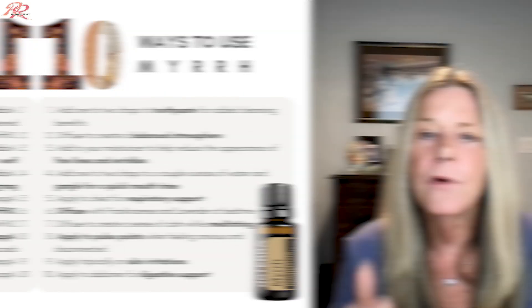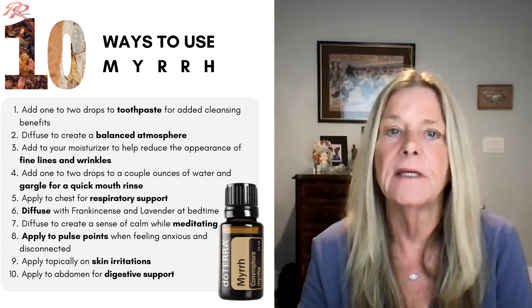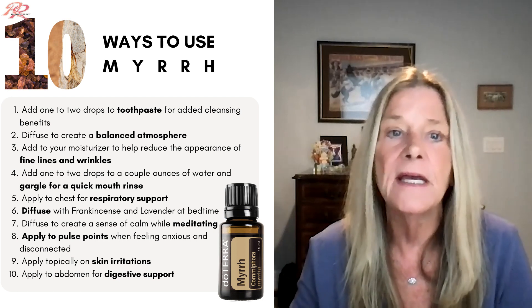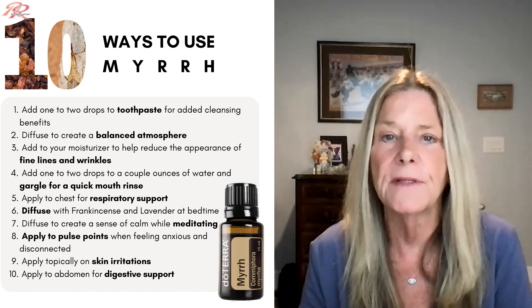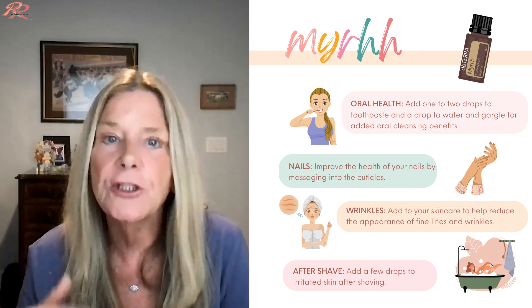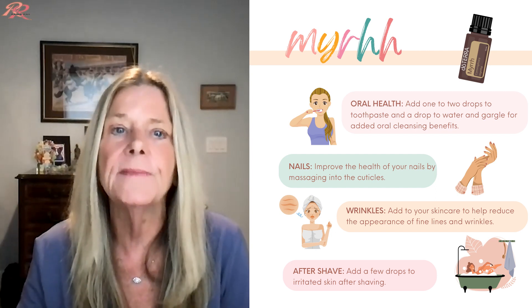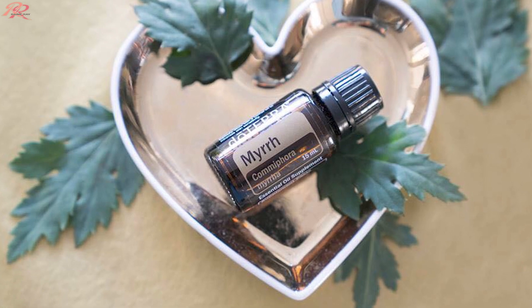To recap: myrrh essential oil offers a ton of benefits. Use it internally and topically. It's known for speeding up the healing process and it's often preferred for its antibacterial properties as there is no chance of harming the liver. Myrrh is a strong stimulant that can support the functioning of your immune system, digestive system, respiratory system, and nervous system. It boosts your circulatory system and also stimulates the secretion of important hormones and enzymes. Overall, myrrh oil is very good for your entire system and everyone can benefit.